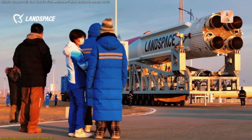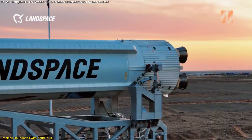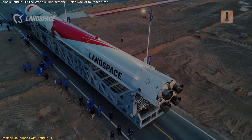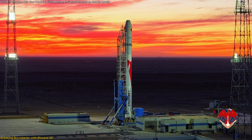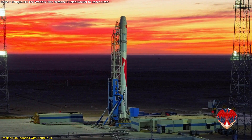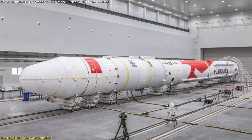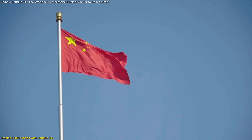With groundbreaking technologies like liquid oxygen methane propellants, a supercooled fueling process, and enhanced payload capabilities, the Zhuque-2E showcases engineering brilliance that rivals established space giants. In this video, we'll explore the innovative design of the rocket and why it matters for China's ambitious space program.